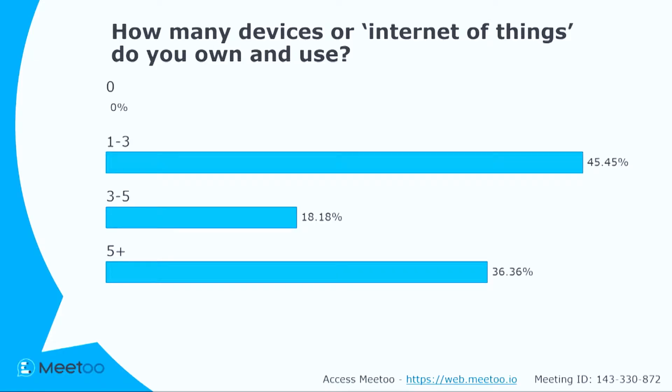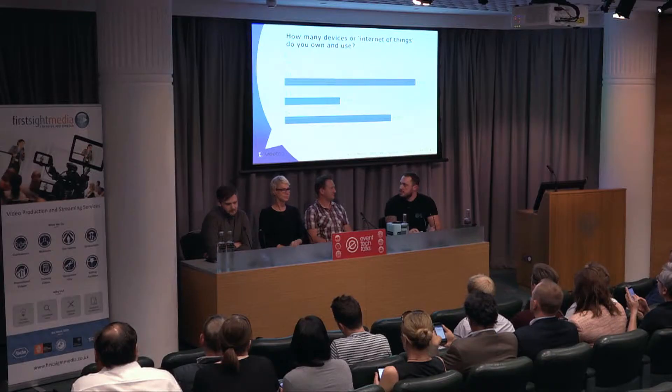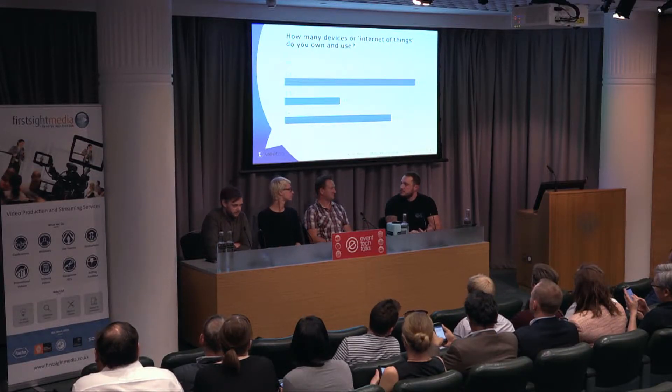So that's interesting — most of you definitely own something that you believe is in the Internet of Things. Things like VR headsets and Fitbits are now classed as Internet of Things. It's pretty much everybody having one device or more as part of that group of things.